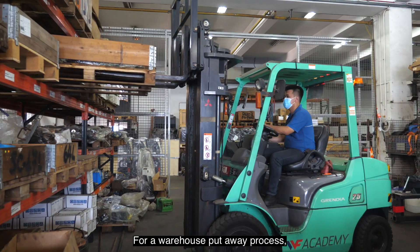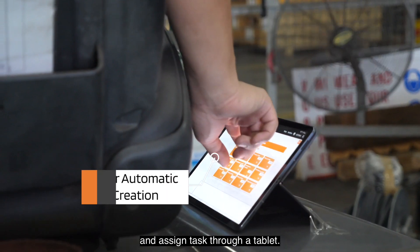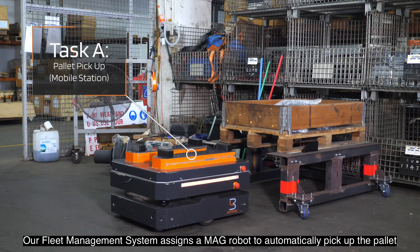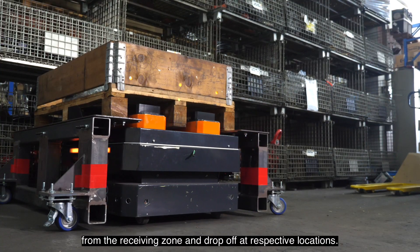For a warehouse put-away process, operators can simply load up pallets on mobile stations and assign tasks through a tablet. Our fleet management system assigns a MAG Robot to automatically pick up the pallet from the receiving zone and drop off at the respective location.